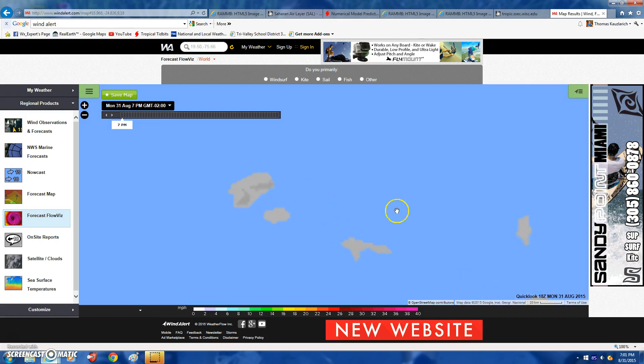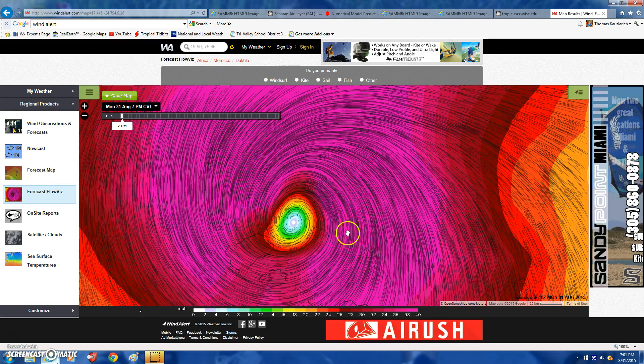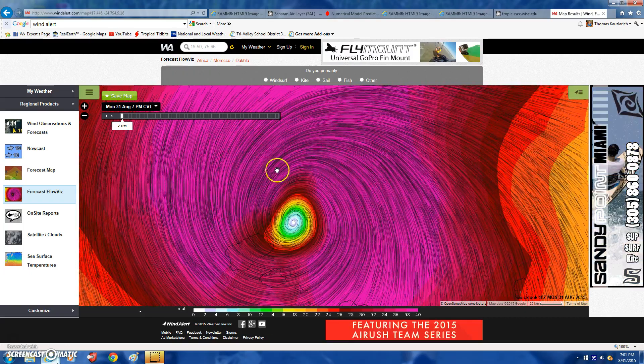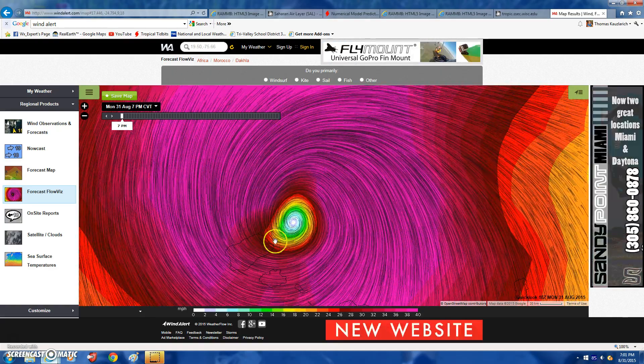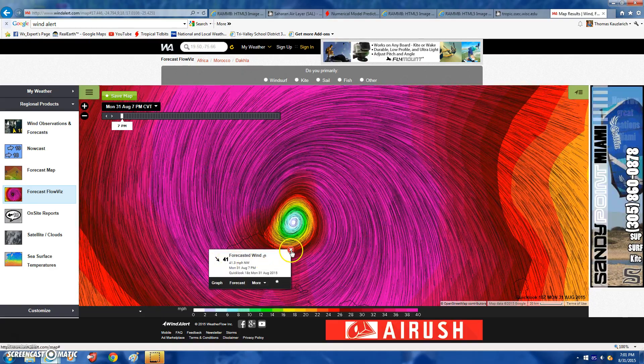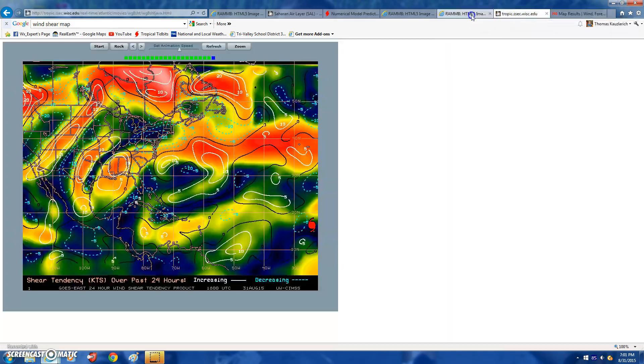As we zoom in on this, it looks pretty awesome. Look at this windstream graphic — this is just absolutely amazing. You can see the eye right here. I'm clicking on it and you can see 41 miles per hour — it doesn't go past 40 miles per hour, which is kind of a bummer. But you can see that Fred is in an alright environment. It's starting to get into some increasing shear, about 10 knots of shear.